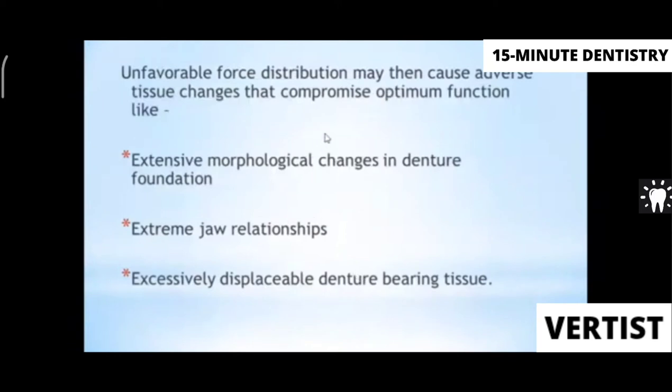Unfavorable force distribution leads to extensive morphological changes of the denture foundation — the ridge becomes flabby. It can also cause extreme jaw relations and excessively displaceable denture-bearing tissues. These changes occur when the opposing natural teeth exert excessive and unequal forces on the edentulous denture-bearing area.